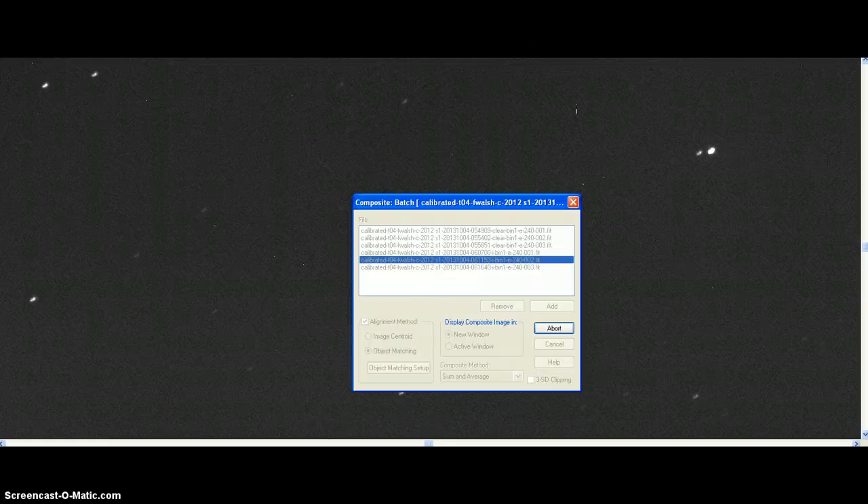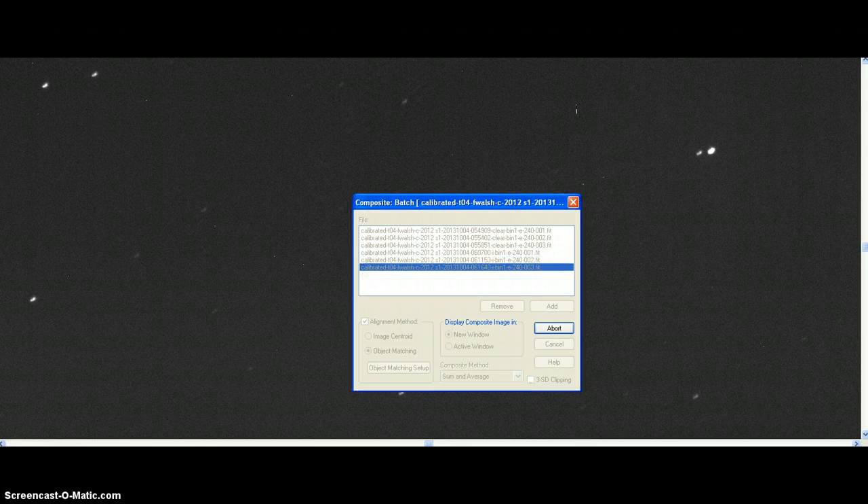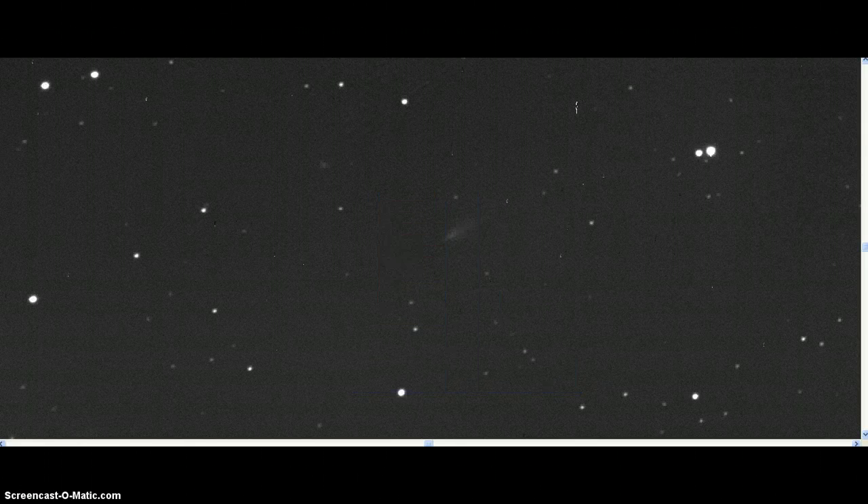We're getting to the end. I have tried to make a batch composite of these six images — three clear filters and three near-infrared filters — to see what the result would be. The composite would be a layering of them all, and there it is.